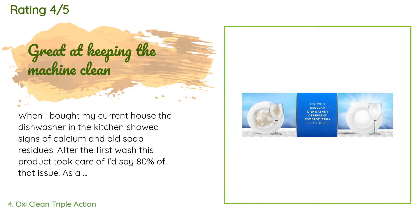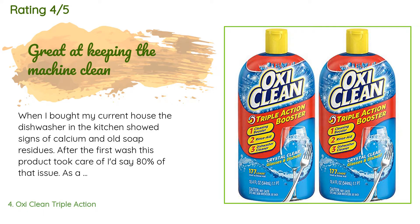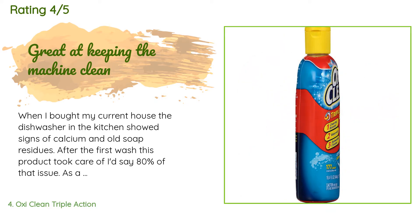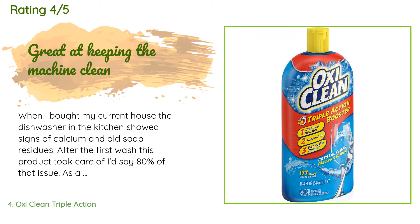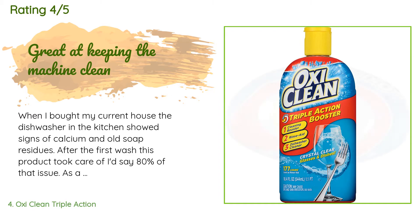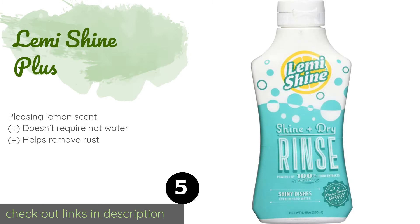This product is rated 4.8 stars from 605 customer reviews. A customer said: "When I bought my current house, the dishwasher in the kitchen showed signs of calcium and old soap residues. After the first wash, this product took care of about 80% of that issue. As a rinse aid it works well — don't see my glasses shine like they were new, but it's not bad either. This may depend on the model quality of my dishwasher too. I didn't notice any smell or unpleasant taste and I'm very sensitive when it comes to that."